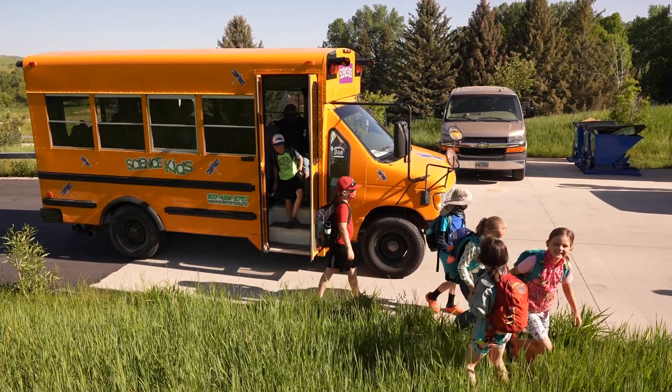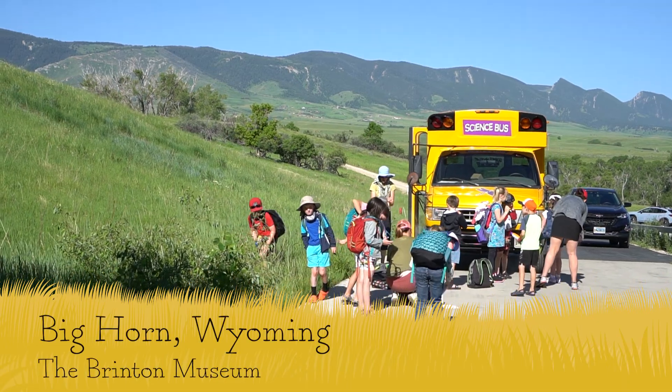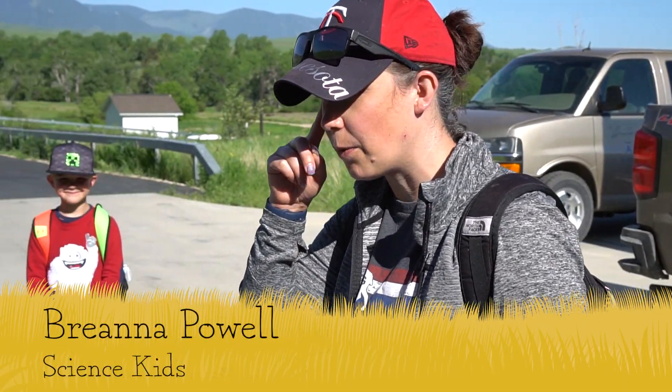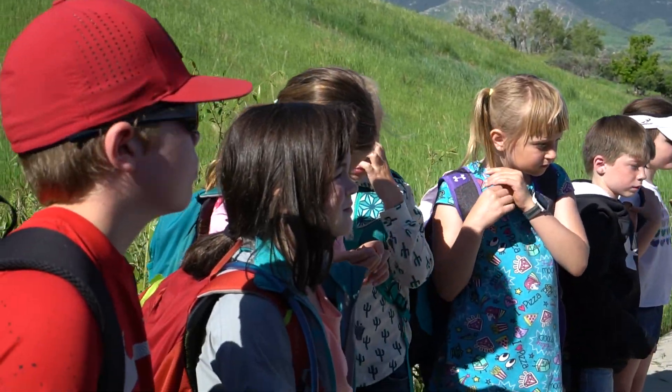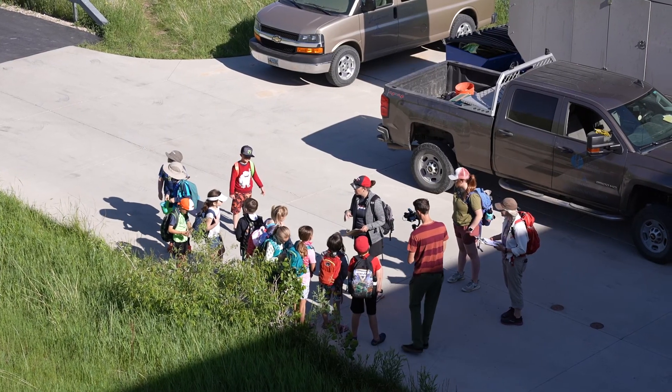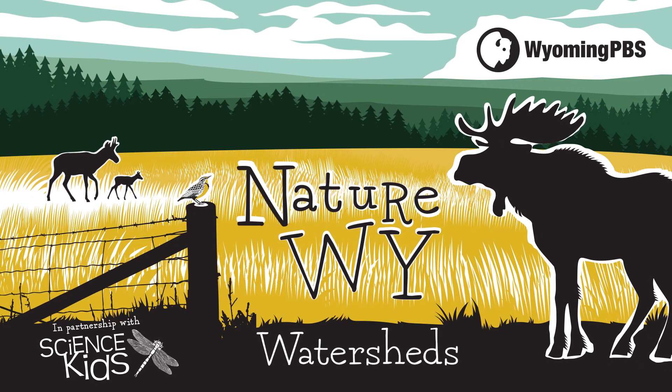All right, boys and girls, if you could come this way. As scientists, I want you to think: what do you notice and what do you see? I want you to share that with me, and I want you to share that with other Wyoming kids. Watersheds — on this episode of Nature Why.